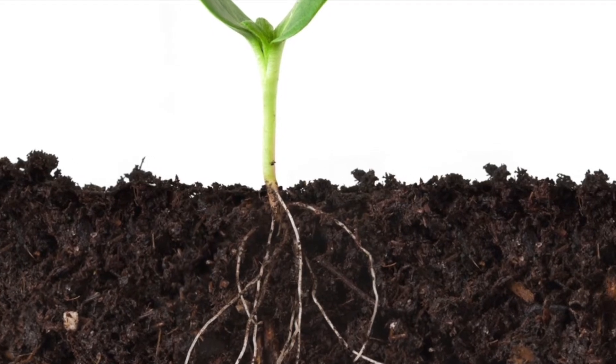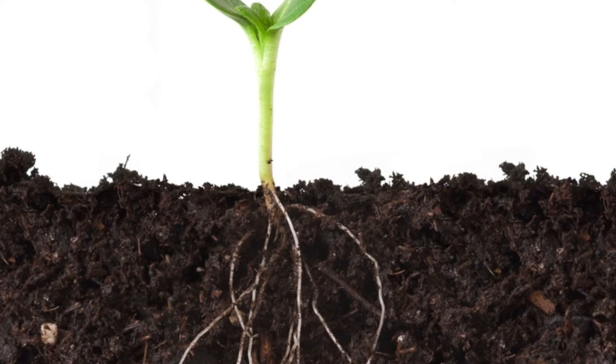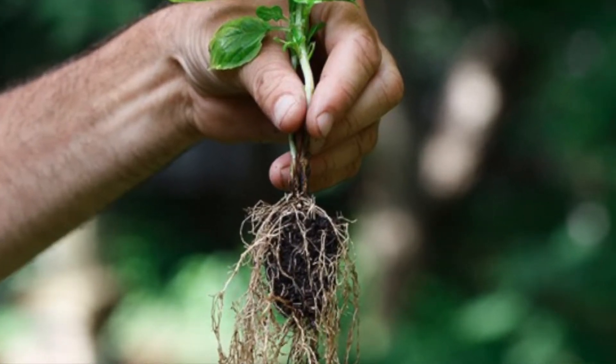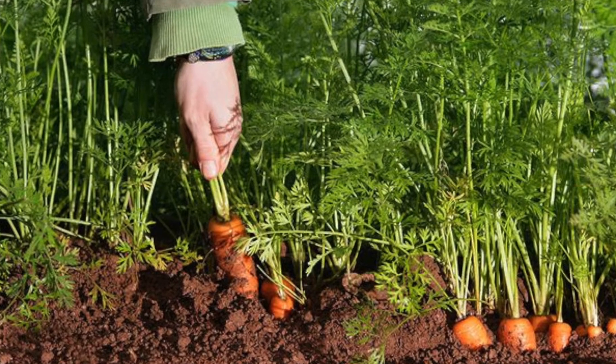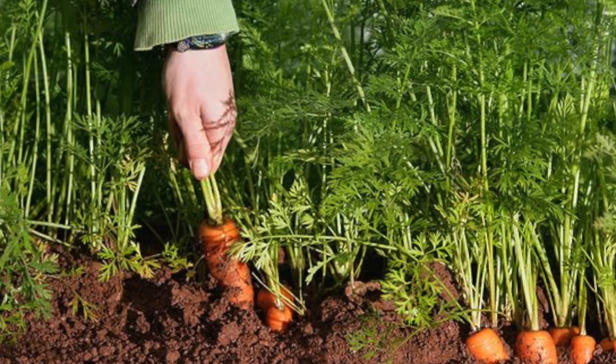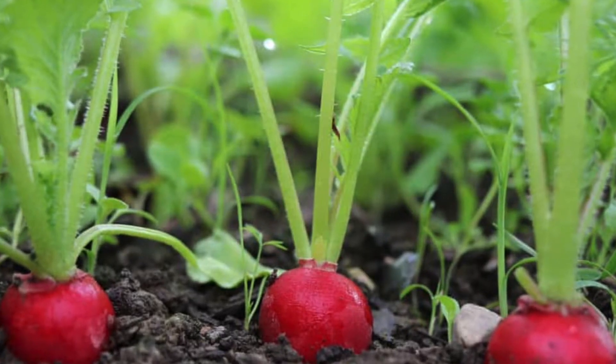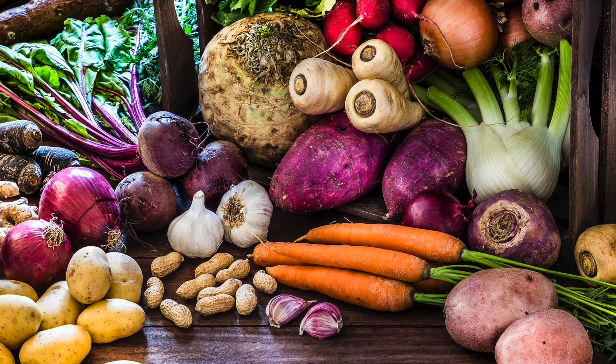Roots are the part of the plant that we need in order to get water and nutrients out of the soil. Some plants have a bunch of roots that are like webs, but others are big and delicious like carrots and radishes. What other roots can you think of? Here's some other roots that we eat.